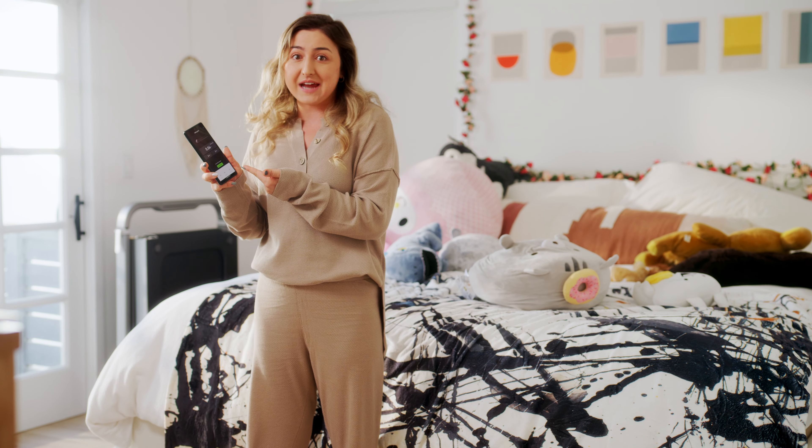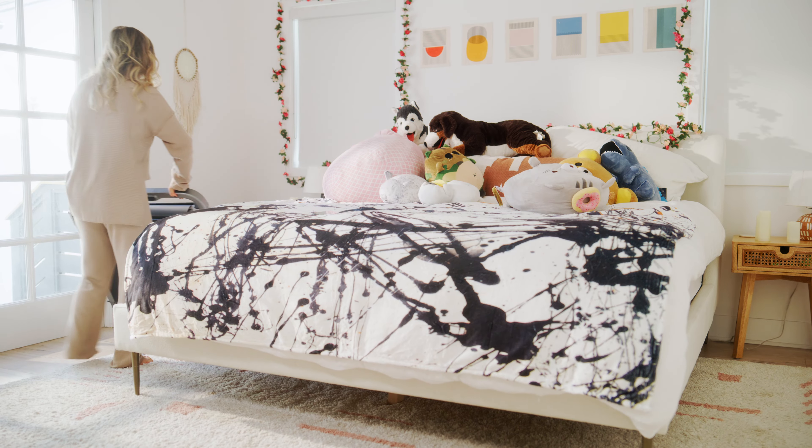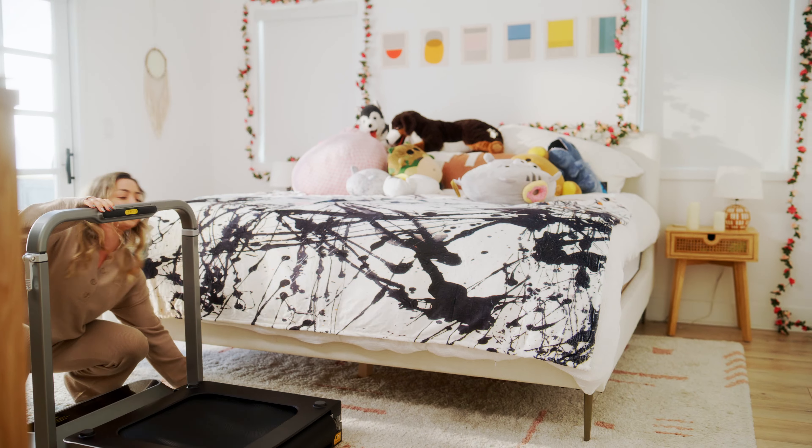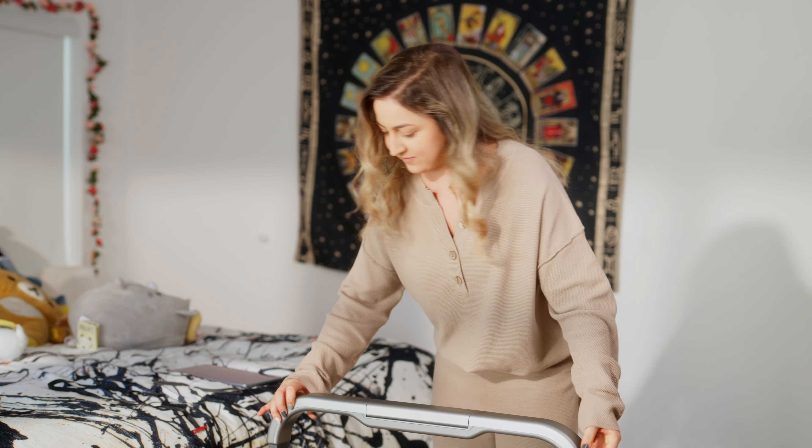I really cannot believe that I just squeezed in that many steps within a day right here from my bedroom. Unbelievable! All thanks to the walking pad R2, a foldable and compact treadmill that anyone can use at home.